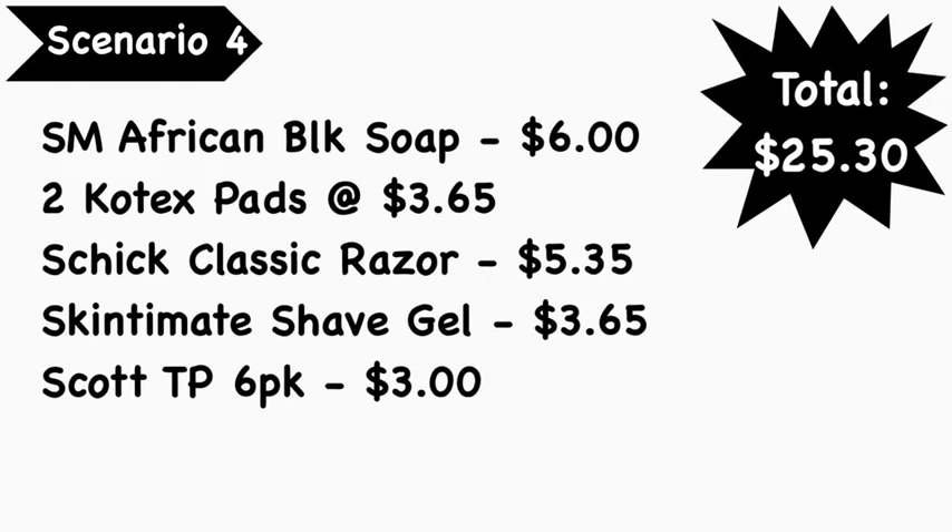Scenario number four: you're going to pick up the Shea Moisture African Black Soap at $6, two U by Kotex pads at $3.65 each, a Schick Classic razor at $5.35, the Skintimate shave gel at $3.65 (or the Edge shave gel if you prefer), and Scott toilet paper — the six-pack — at $3. Total comes to $25.30.